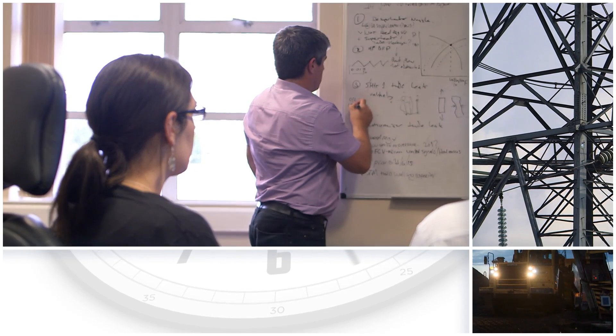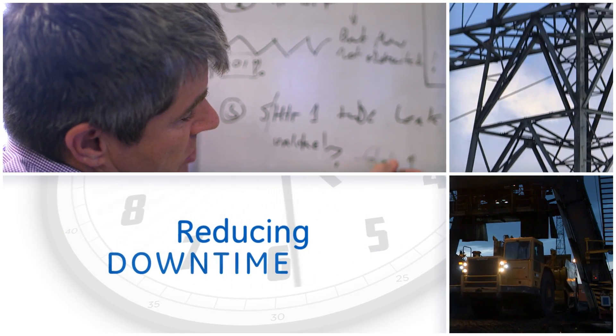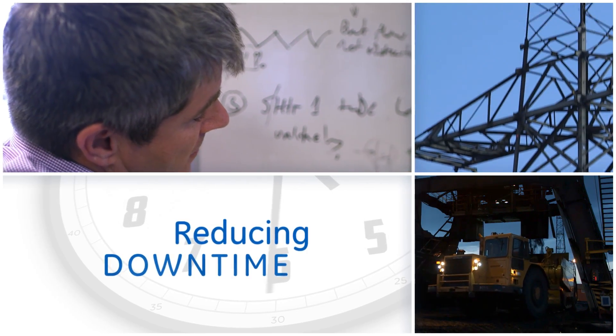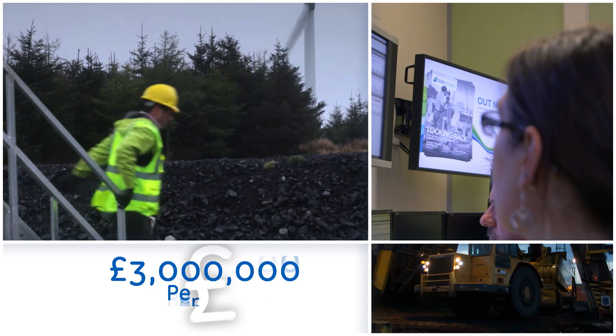In terms of statistics, we make five or six catches every month, and that might range from a small thing like an instrumentation fault through to a major prevention of a failure on a critical asset. The value of that to us is we believe about three million pounds per year.